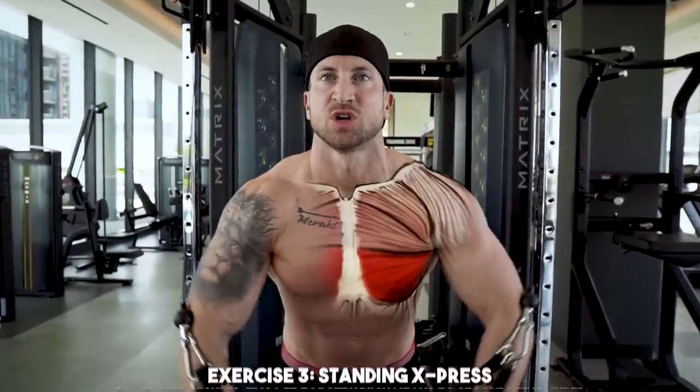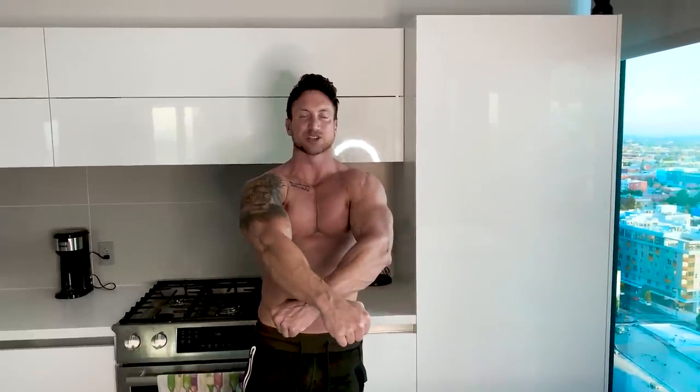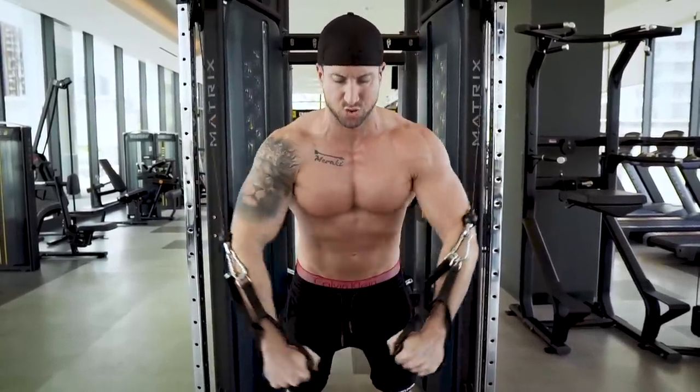Exercise number three is the standing X press. You're going to use the cable machine set at the top position because we're going a high to low pressing movement. You really want to focus on abduction — moving towards the center of your body. You're pressing down, and I want you to crisscross your hands, alternating the direction every other rep: right over left, then left over right. This is an exercise you do not want to ego lift on. Focus on time under tension and slow, controlled reps — I recommend a T30 set, 30 seconds time under tension.